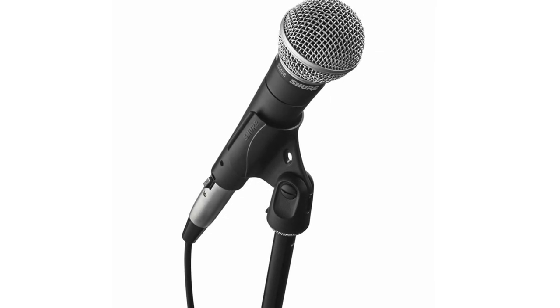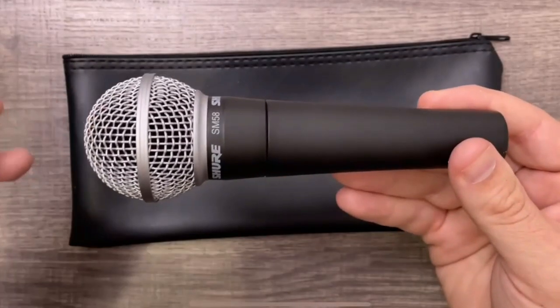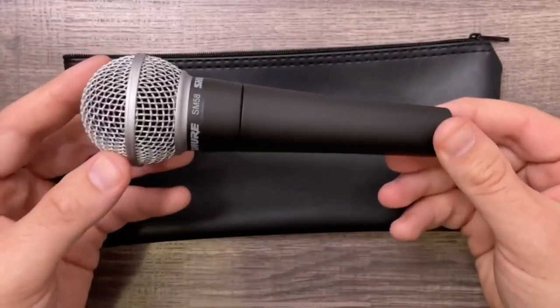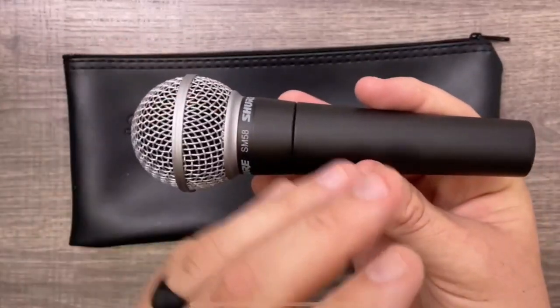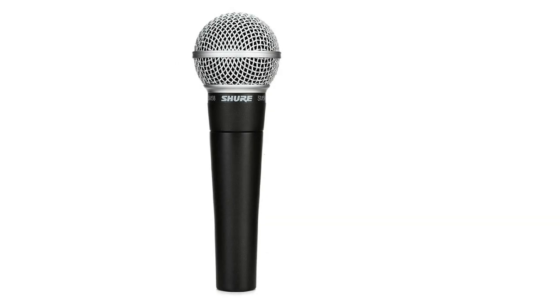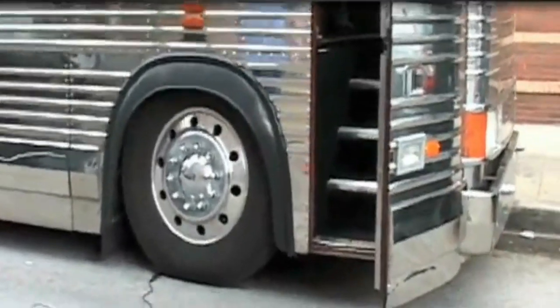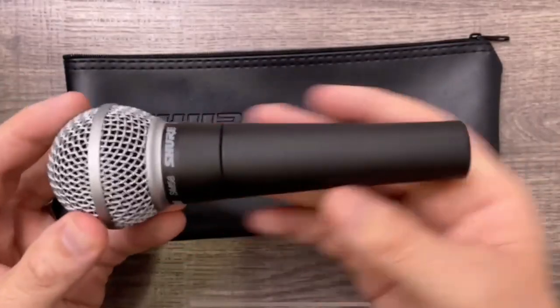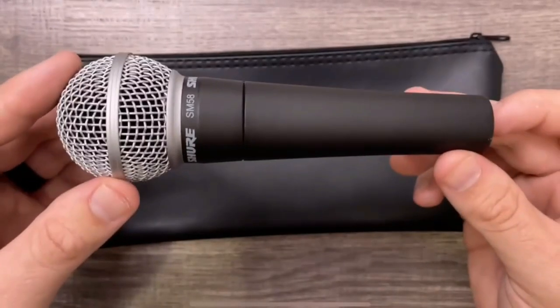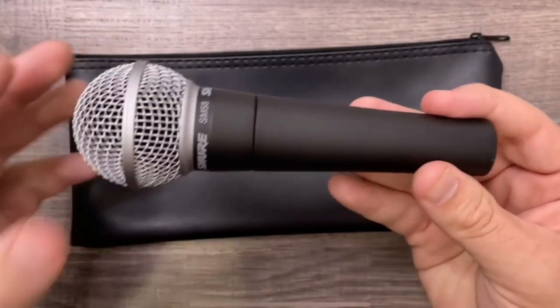The Shure SM58 performs very well when recording in environments with a lot of background noise, thanks to its dynamic capsule and cardioid polar pattern — which is why you often see it used in live performances. Its mid-range boost in the frequency response really helps vocals shine through the mix. The design is very sturdy with an all-metal body. One con is that you need to sing or speak very close to the microphone, as the proximity effect can easily build up. Overall, the SM58 is the industry standard and is surprisingly affordable at around $100.